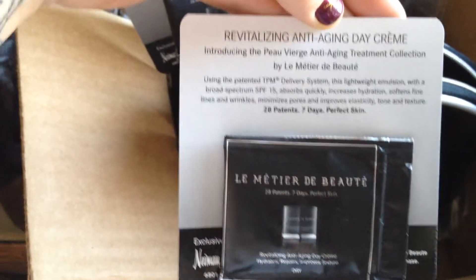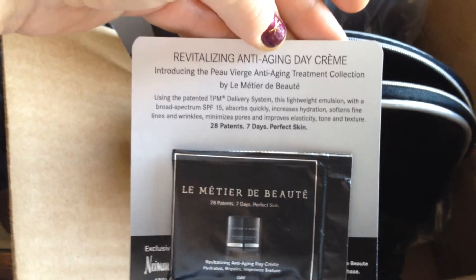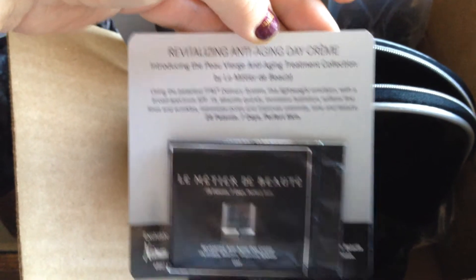This also is a Revitalizing Anti-Aging Day Cream. I'm excited to try both of these. Let's go ahead and see what else is in here.